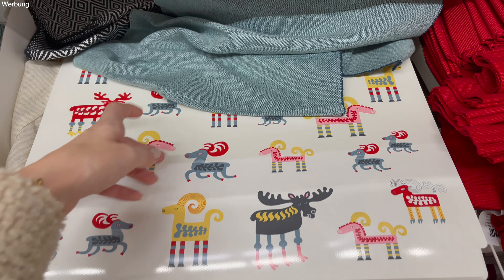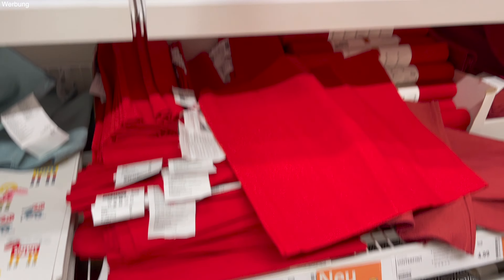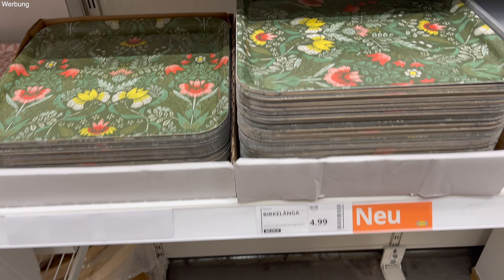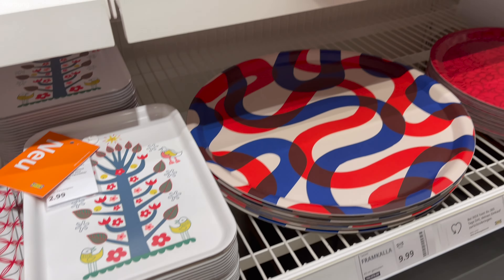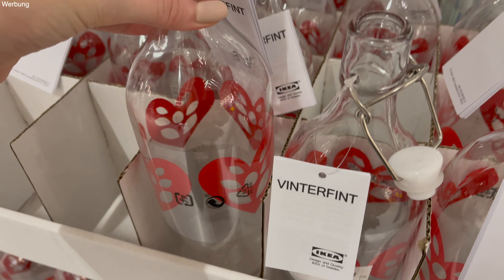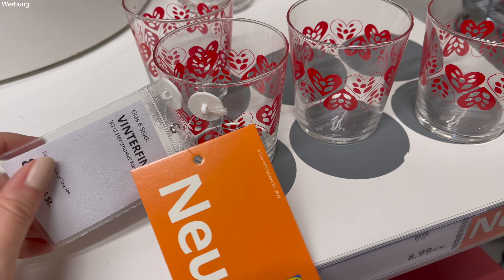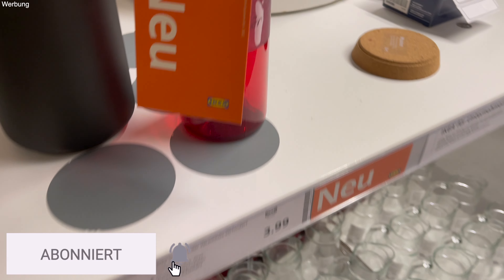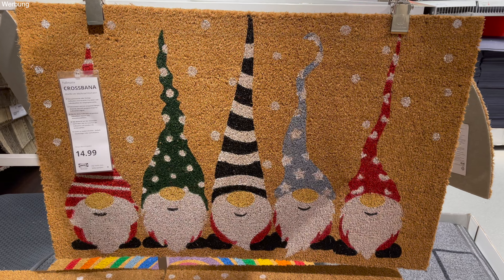Wir sind jetzt unterwegs zu IKEA, denn wir brauchen noch ein paar Dinge, die sonst auch immer ausverkauft sind. Momentan ist es gar nicht so leicht, die Sachen zu bekommen, die man braucht, weil vieles einfach auch Lieferschwierigkeiten hat. Deswegen wollen wir auch schon wieder für den Pax-Schrank ein paar Dinge kaufen. Wir haben Samstag 18:39 Uhr. Ich hoffe, jetzt ist nicht mehr so viel los, weil ich mir eigentlich geschworen habe, Samstag nie wieder zu IKEA zu fahren – es ist einfach die Hölle. Aber manchmal muss man einfach.